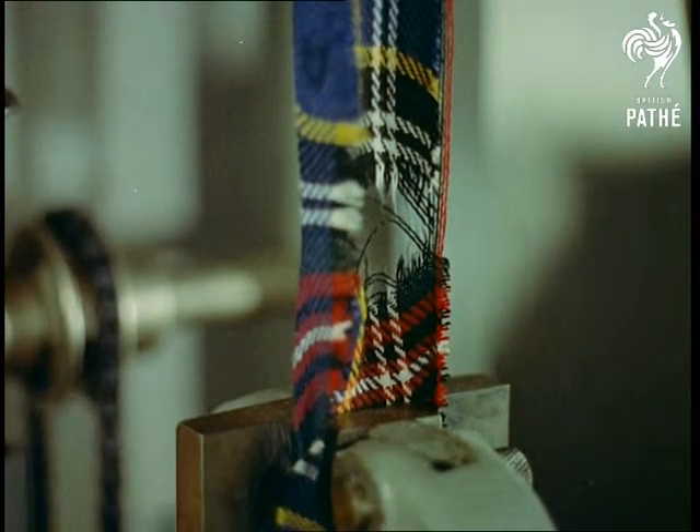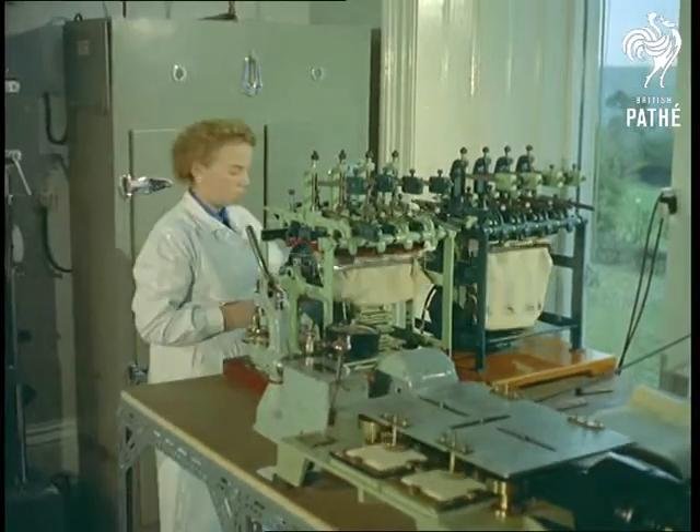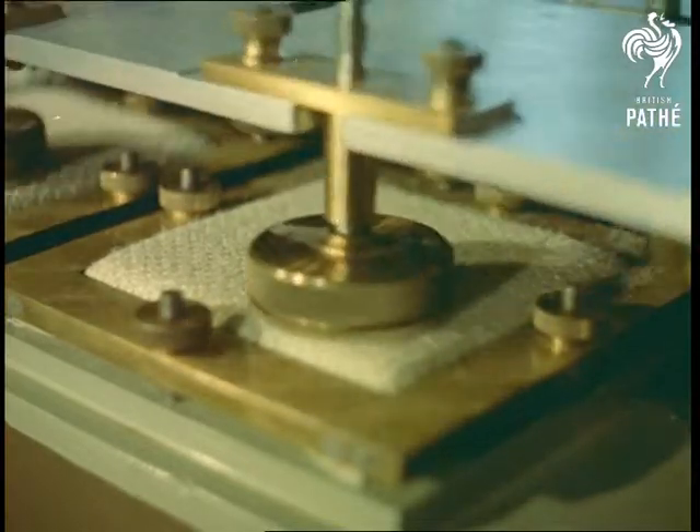To simulate ordinary wear and tear on furnishing fabrics, researchers here use an abrasion machine which will wear a hole in most fabrics, and certainly determines how hard-wearing it is.